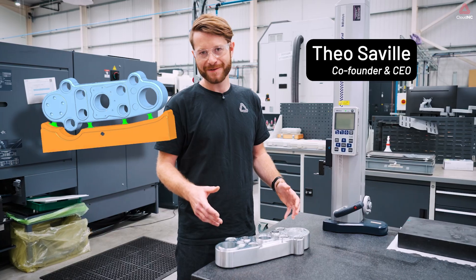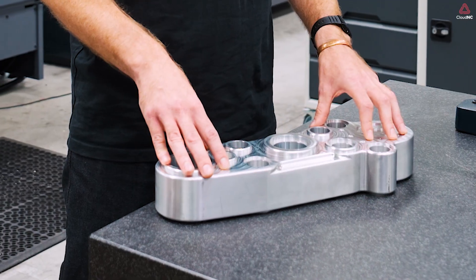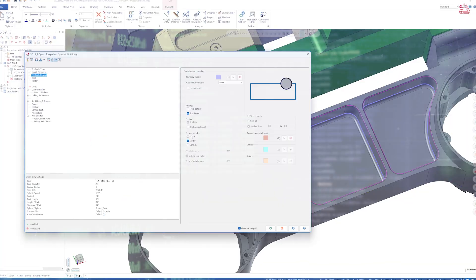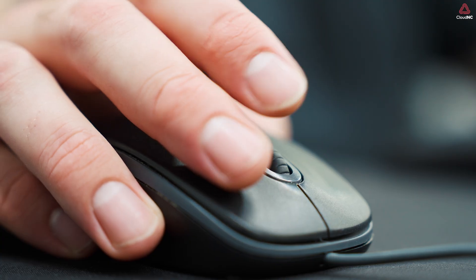Every part starts as an idea, and today the time it takes to go from idea to reality is collapsing. Even today, turning a 3D model into CNC G-code can still swallow over half of a project's timeline. Skilled programmers are scarce, and every delayed part slows innovation in our industry.